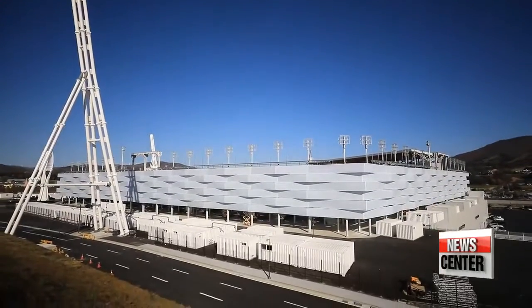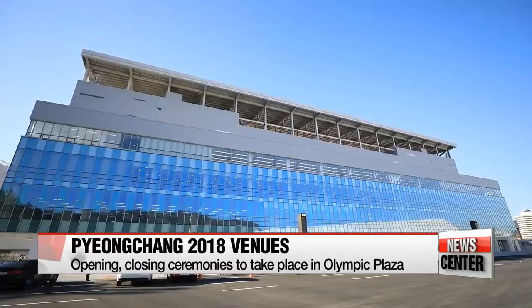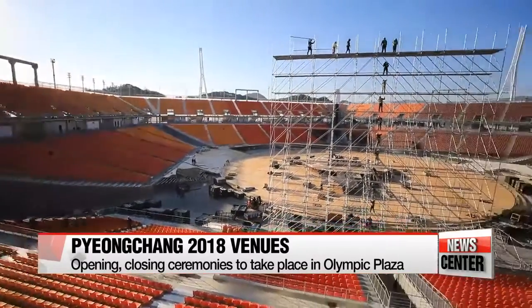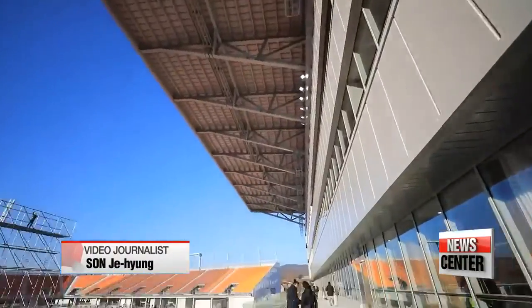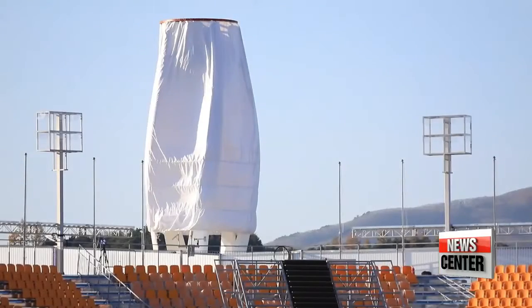As for some of the non-competition venues, the Olympic Plaza will serve as a gathering place for the opening and closing ceremonies. In the center of the plaza is the cauldron — the symbol of the Olympics — which will be lit during the opening ceremony. The stadium has 35,000 seats and several stories. It was completed at the end of September, making it a great environment and a great place to hold the ceremonies.